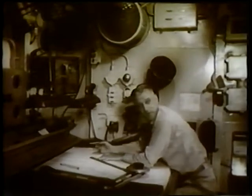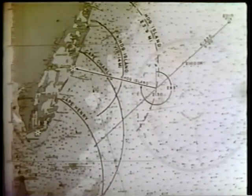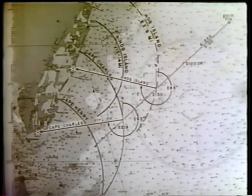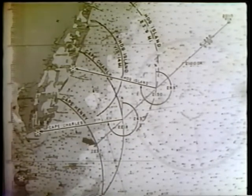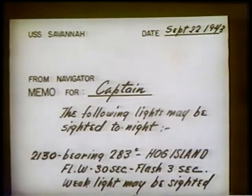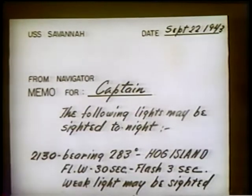Based on the above work, the navigator determines and advises the captain that Hog Island light probably will not be sighted but might be seen any time after 2130 bearing 283 degrees; that Cape Charles light will be sighted at 2218 bearing 263 degrees; and that Cape Henry light will be sighted at 2237 bearing 248 degrees. The navigator provides the captain a memo for inclusion in his night order book.